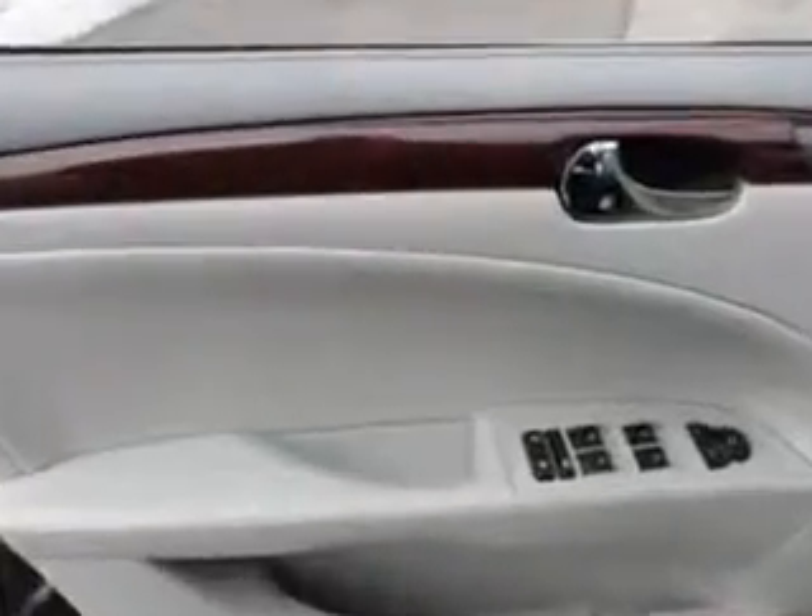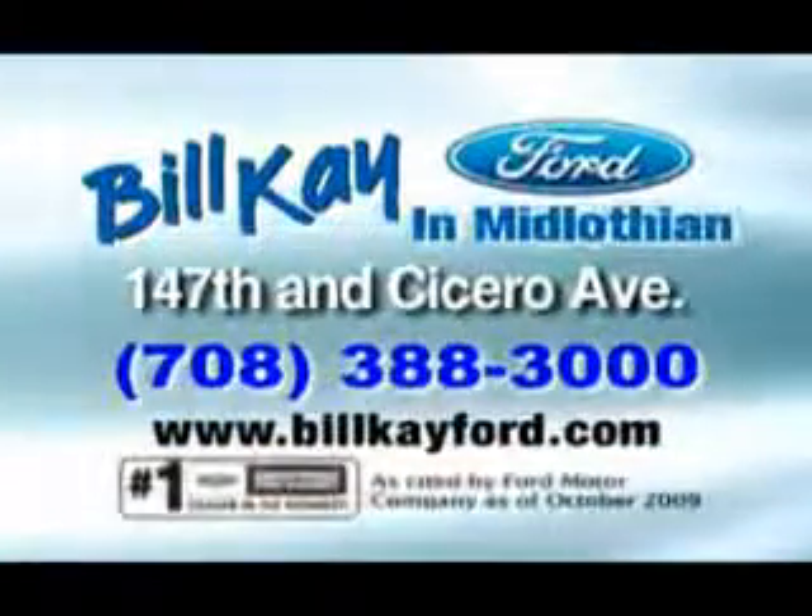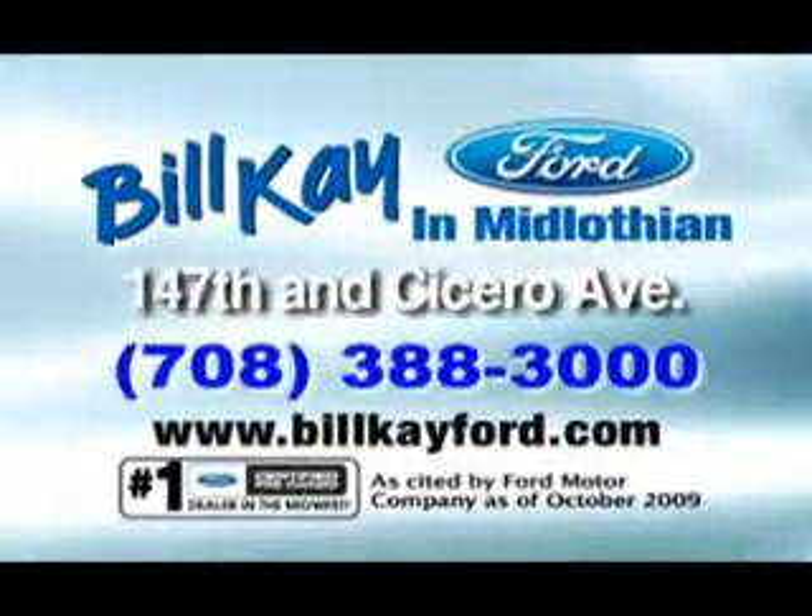Have peace of mind in this 2011 Buick Lucerne. See us at Bill K. Ford today. Thank you for choosing Bill K. Ford in Midlothian. See how little you pay when you buy from Bill K. Ford.